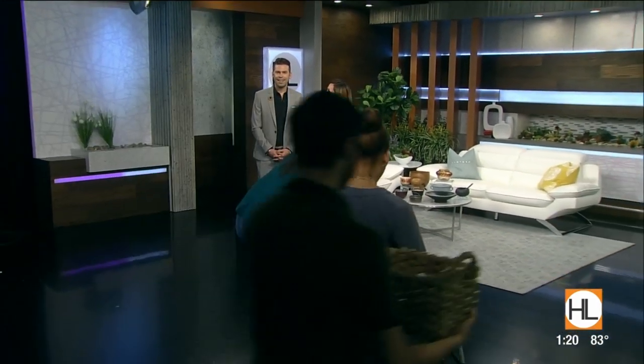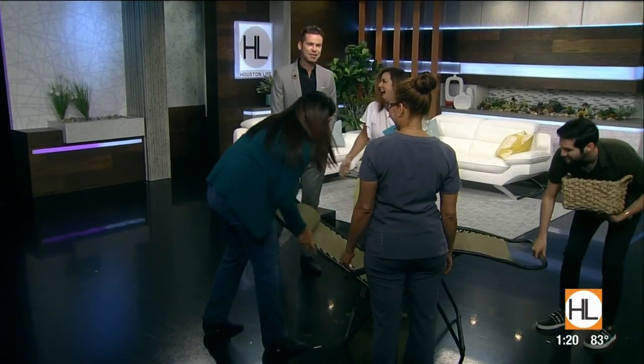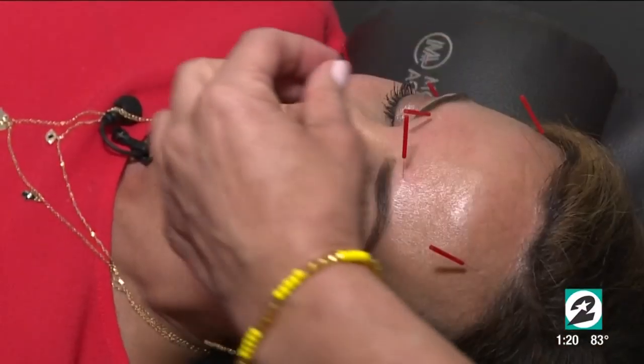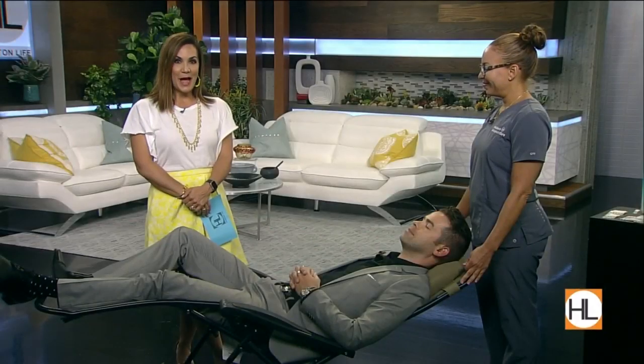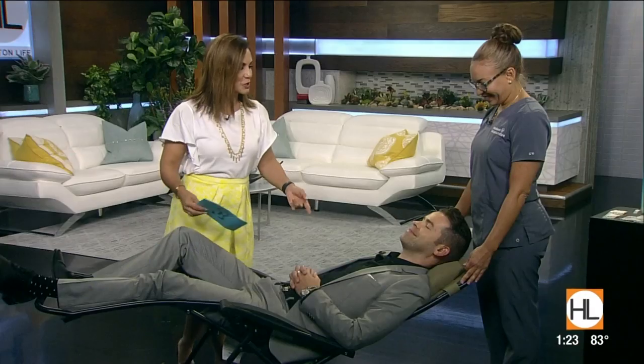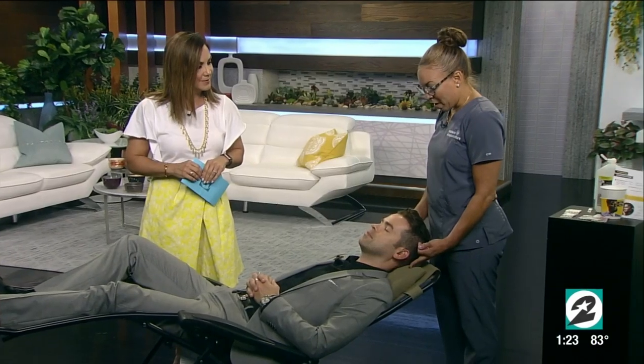Modern Acupuncture is here and ready for Houston Life viewers — this is a fun surprise! Acupuncturist Rachel Eckroth is joining us now from Modern Acupuncture. Derek is in the zero-gravity chair. Rachel, you've started where you normally begin any acupuncture session — the relaxation points. Correct — they're behind the ear and in the ear, and these points have been known for thousands of years to provide relaxation for the whole body.